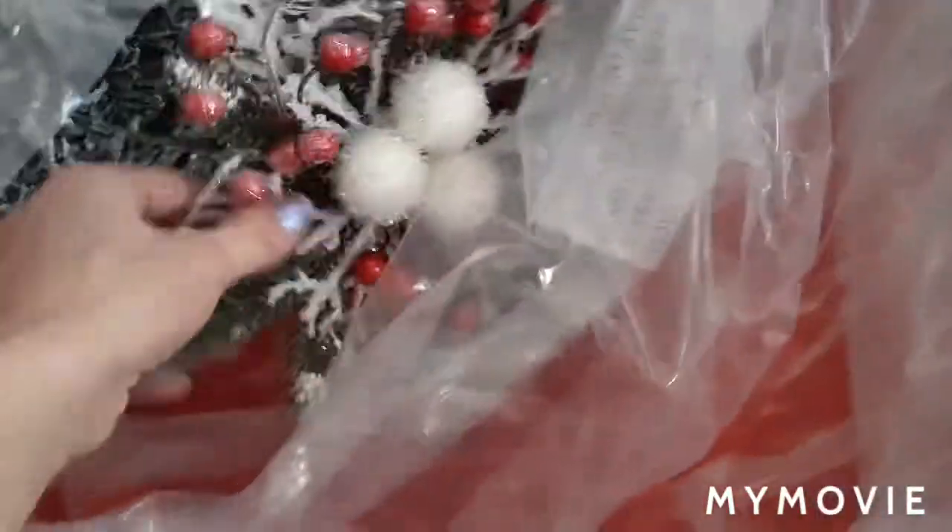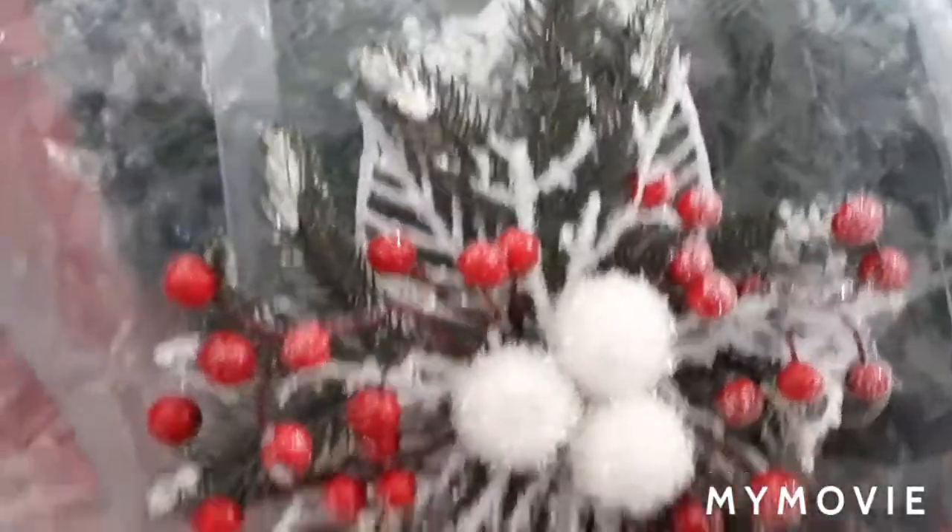And then we have a bin. Look at this bin. So this is B, C, D. And then we do have our tree topper in here. Eventually I would like to get a new one — one that lights up — but for now we have this one. Maybe next year. Okay, it's our tree topper. I hope I said topper and not stopper.